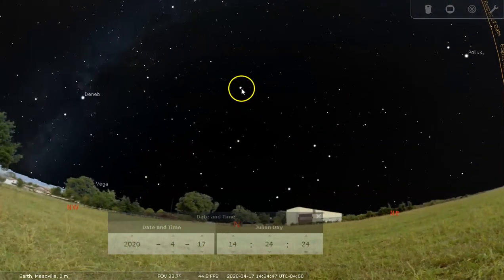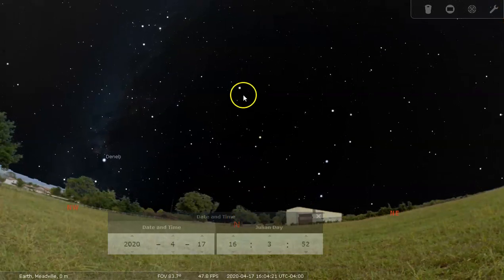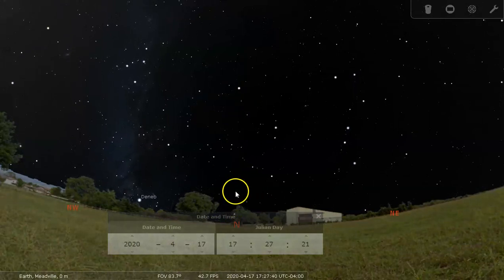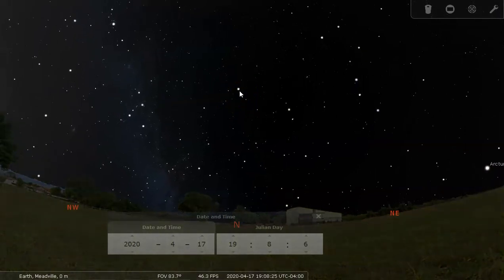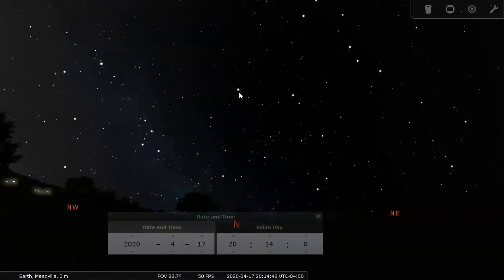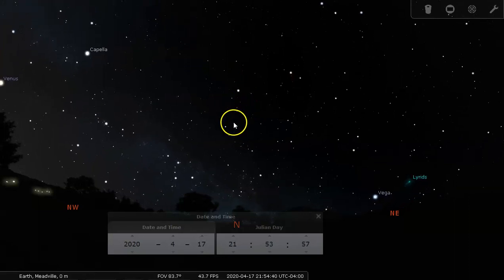There is Polaris. As viewed from Meadville, Pennsylvania, it will always be 42 degrees above the horizon, day and night. That's because it's pointed to by the Earth's rotation axis. A lot of people think incorrectly that Polaris is special because it's a particularly bright star — it's not, it's not really that bright. What's special about it is that the Earth's rotation axis is pointing towards Polaris.